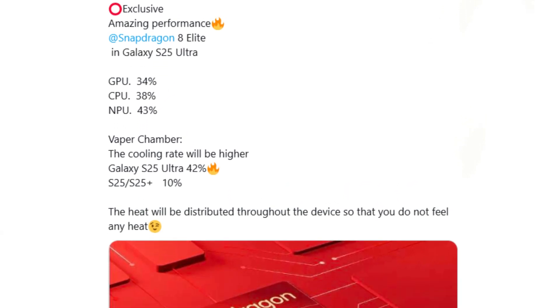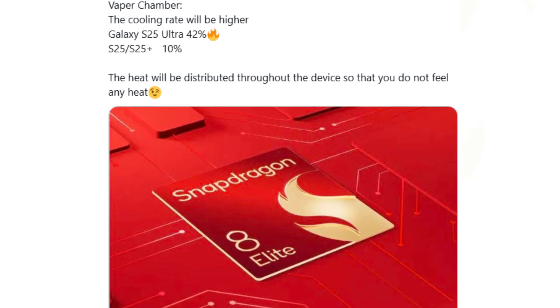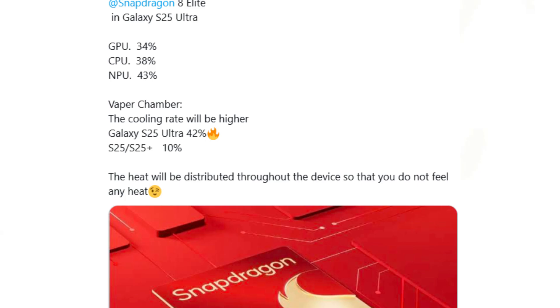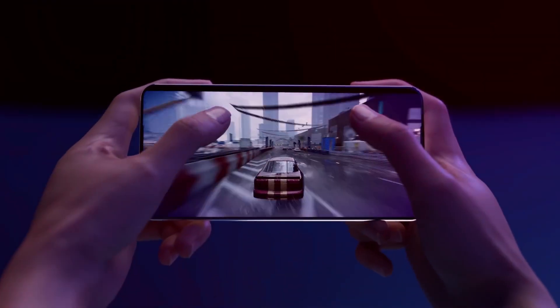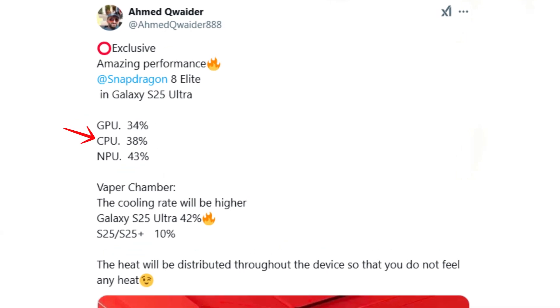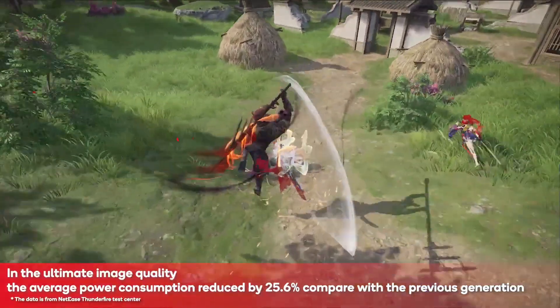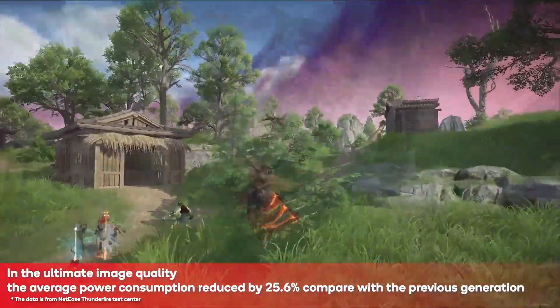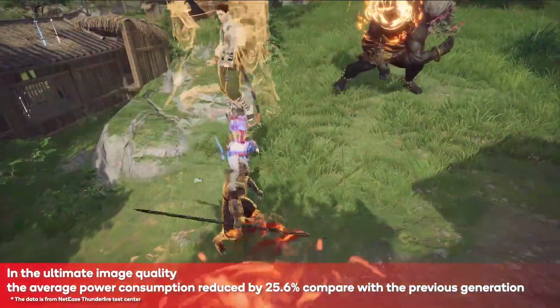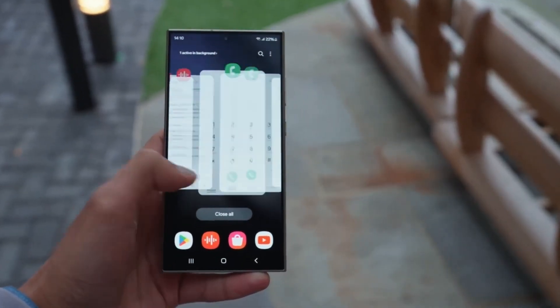According to Quater, all Galaxy S25 models worldwide will feature the Snapdragon 8 Elite chipset, ensuring consistency and performance across regions. The Snapdragon 8 Elite offers a substantial leap in performance: CPU 38% improvement, GPU 34% boost, and NPU generative AI tasks 43% enhancement. This significant CPU upgrade is driven by Qualcomm's Orion CPU cores, combined with advanced graphics and neural processing solutions, ensuring a smoother and more powerful experience.